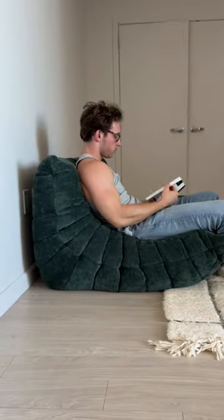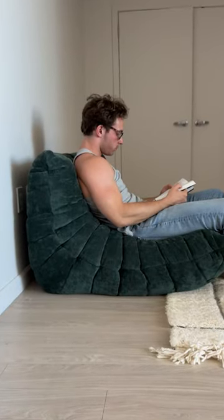Third, it's pretty. There's a reason Togo couches have swept social media. The low-swooping design and caterpillar-like texture makes them stand out in almost any environment.